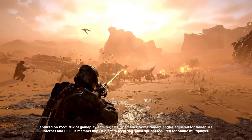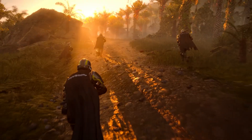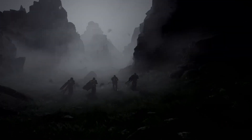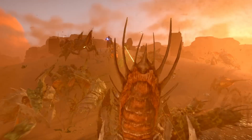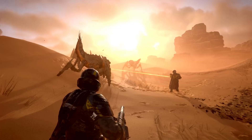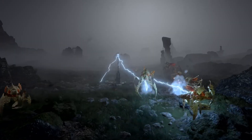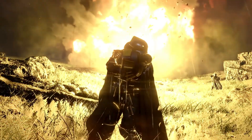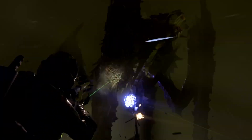Second, this shift strengthens Helldivers 2's reputation after months of turbulence. The game had previously been criticized for rapidly adding content without addressing technical issues, but releasing a completely rebuilt file structure shows a level of transparency and engineering commitment that rebuilds trust. In their communication, Arrowhead openly acknowledged that some earlier decisions were based on incomplete industry data regarding HDD usage and that internal testing proved old assumptions wrong. This admission of misjudgment and the willingness to correct it turned public sentiment more positive.